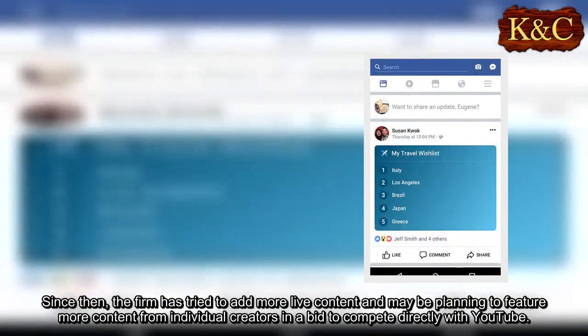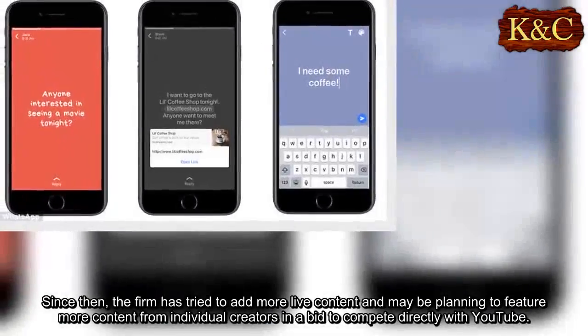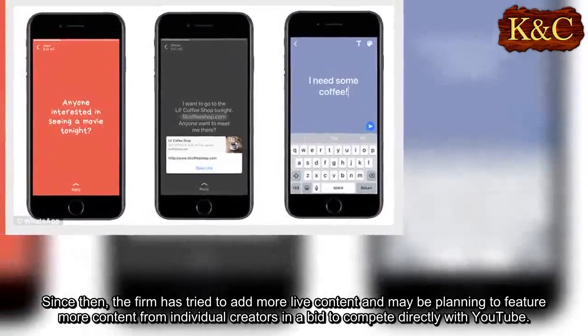Since then, the firm has tried to add more live content and may be planning to feature more content from individual creators in a bid to compete directly with YouTube.